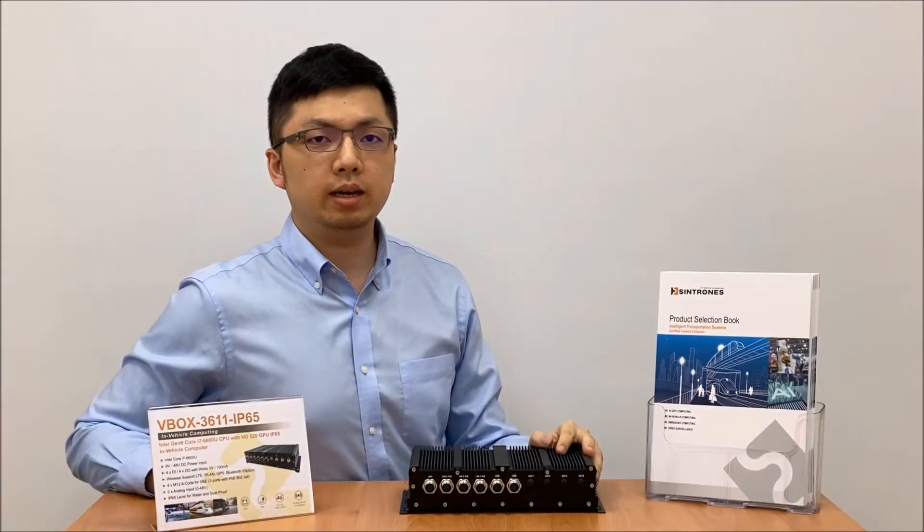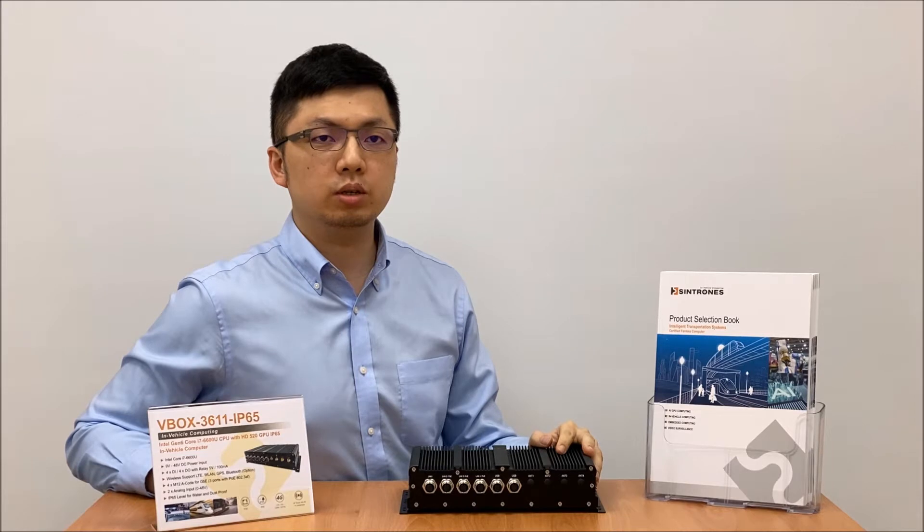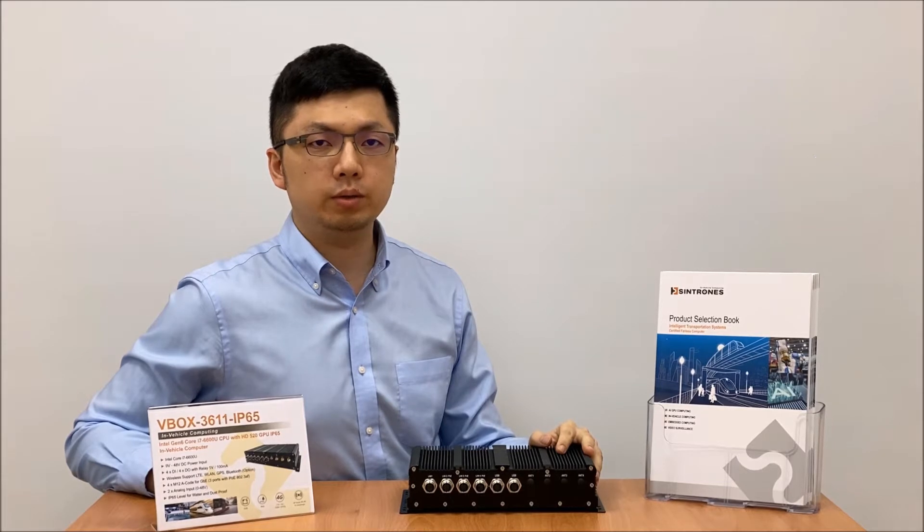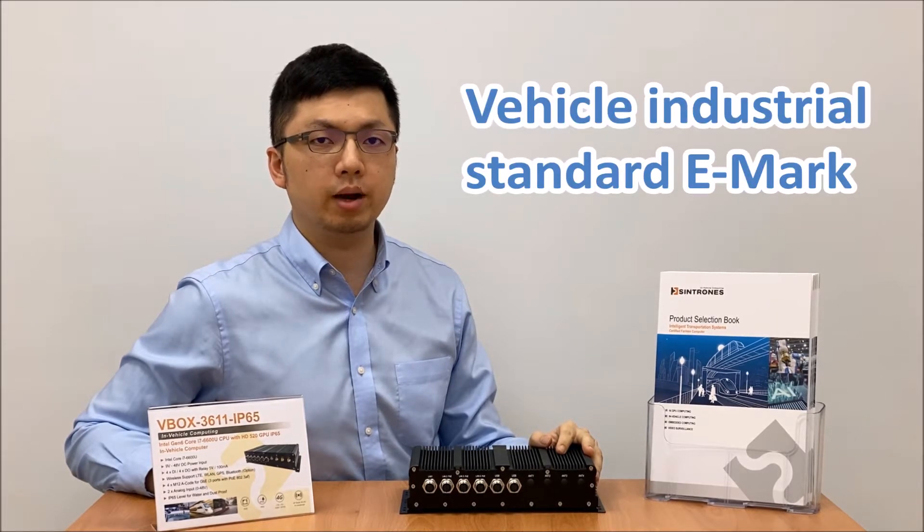Hello everyone, today we are going to present Cincoze's brand new model VBAR 3611 IP65, a fanless computer with vehicle industrial standard e-mark.